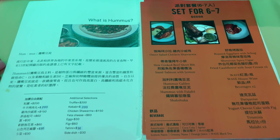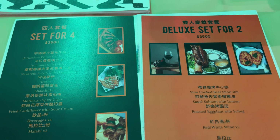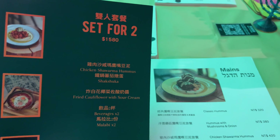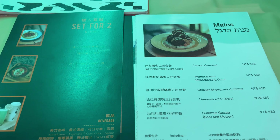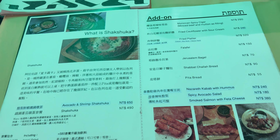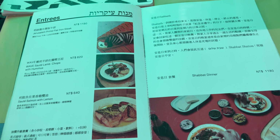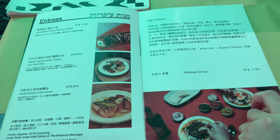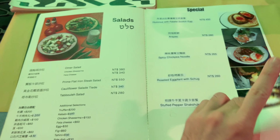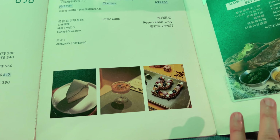What is hummus? They even have set menus. In New York, this type of cuisine is very prevalent, but here in Taipei, in Taiwan, it's hard to find a place like this. Wait, what's going on here? Oh, that's probably why part of the menu is ripped out.